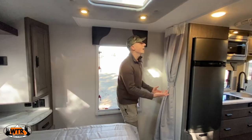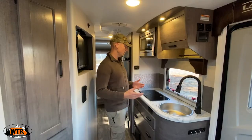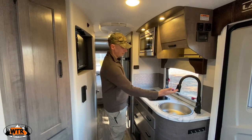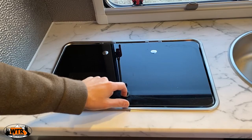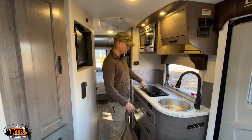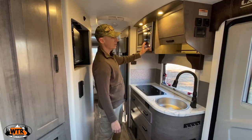You have a nightshade and then a curtain for privacy if you have guests or kids. The kitchen has a really nice faucet, stainless steel sink, backsplash, a two-burner gas stove, another nice-sized window that opens all the way, a shelf, LED lighting above, and a nice-sized microwave.